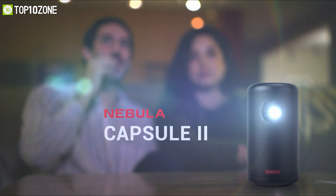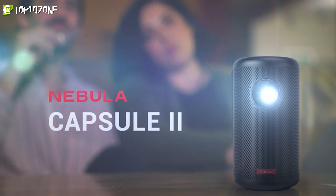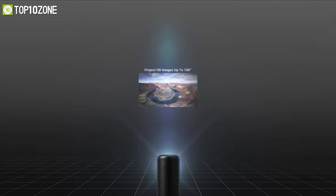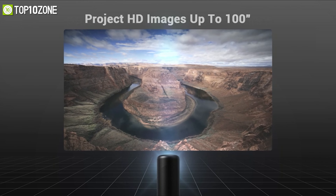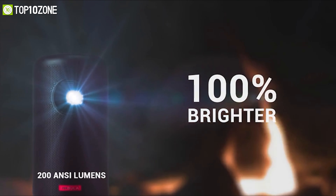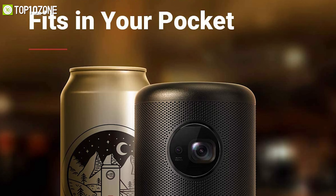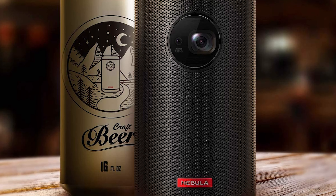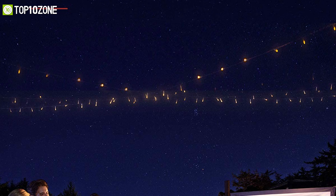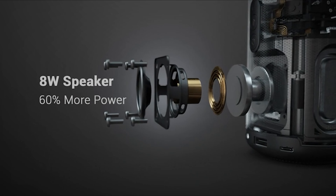Now get introduced to the Anker Nebula Capsule 2, a projector that offers portability without losing too much performance. It has a native resolution of 720p, although it accepts signals up to 1080p which are then downscaled to give you solid video playback. With a rated light output of 200 ANSI lumens, you will get fine video quality and good color balance in all your content. Weighing less than a kilo, it is not much bigger than a can of soda and can beam movies and videos onto your wall.